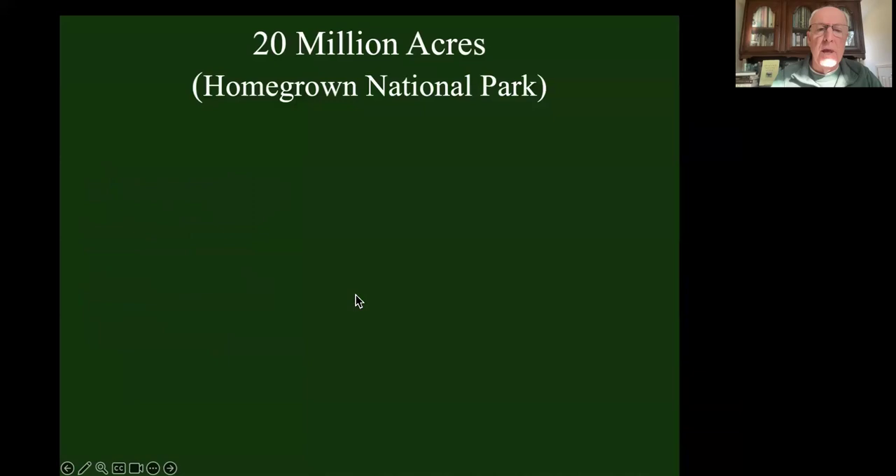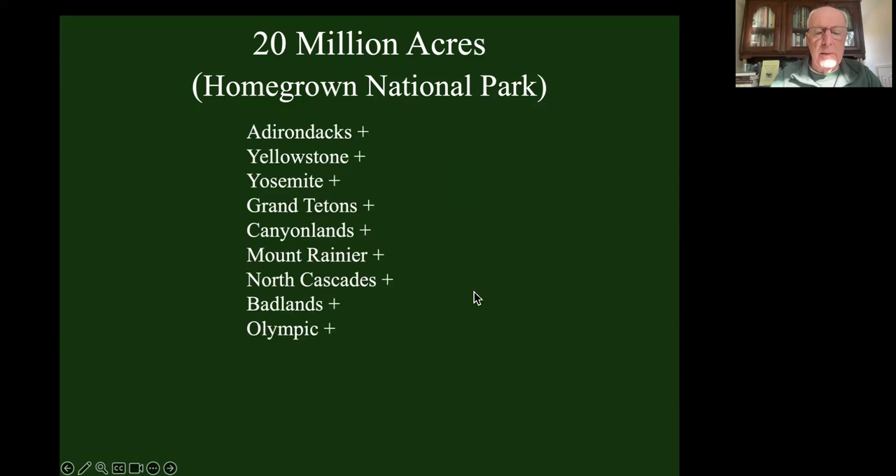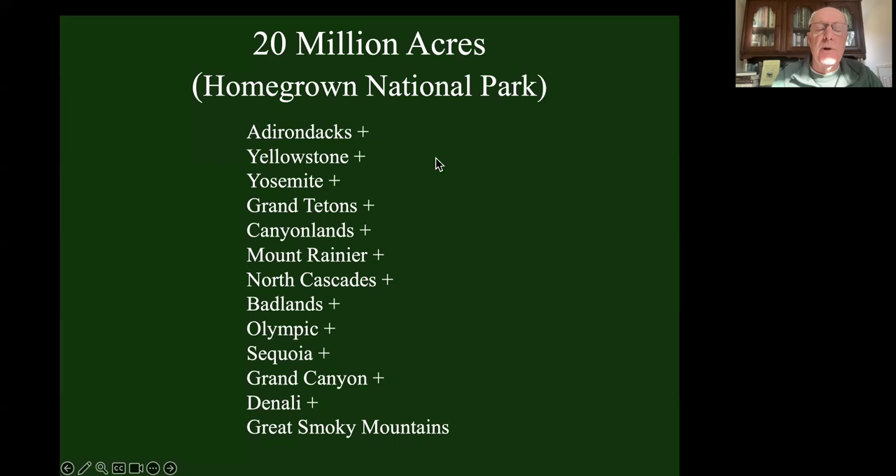Let's make the math simple: let's say we've got 40 million acres of lawn and we're going to cut that in half. That's enough to create a new national park I am calling Homegrown National Park - and it will be big. It'll be bigger than the Adirondacks, plus Yellowstone, plus Yosemite, plus Grand Tetons, Canyonlands, Mount Rainier, North Cascades, Badlands, Olympic, Sequoia, plus the Grand Canyon, plus Denali, plus the Great Smoky Mountains. And out of all those parks, still less than 20 million acres. So Homegrown National Park would be the biggest park in the country.